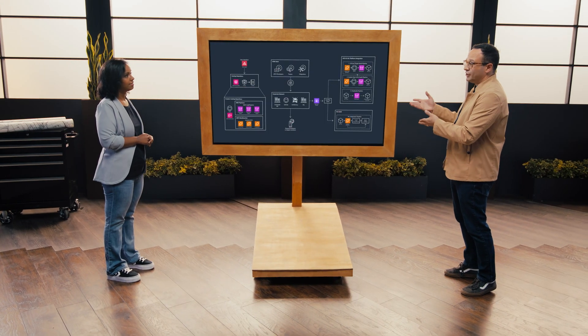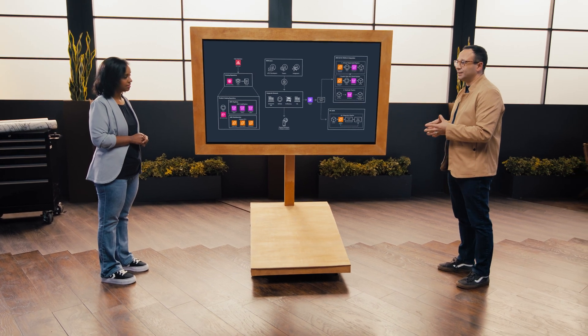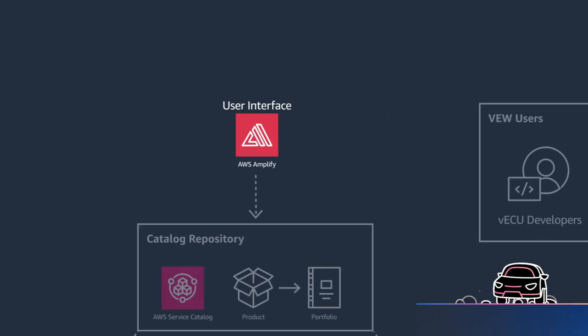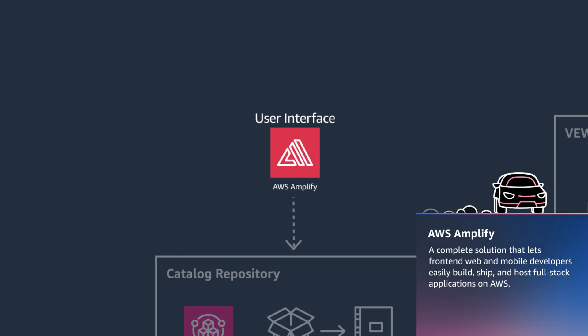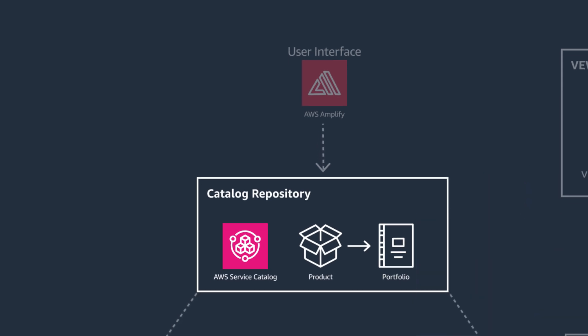Here we can see some of the services used to build the architecture. Starting from the user interface element, AWS Amplify is used to present the interface. Then there's the Service Catalog, another AWS service, where all these tools, targets, and environments are presented as products inside the environment.